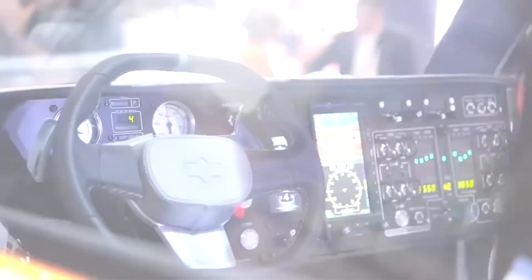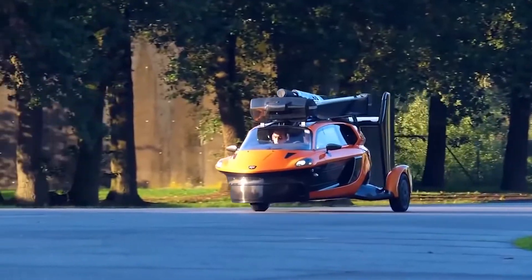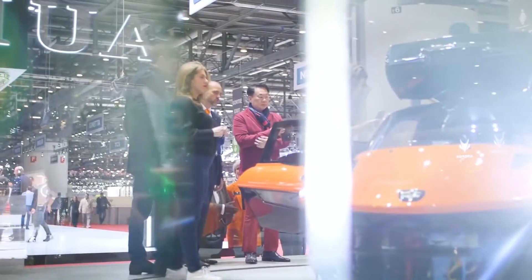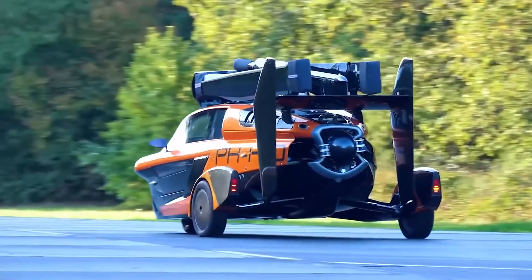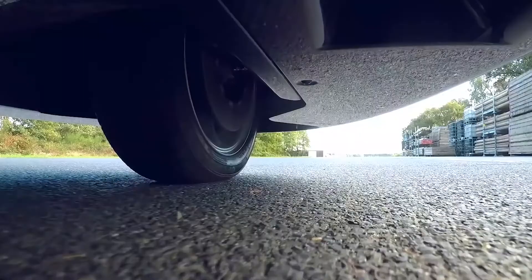In fact, there were lots of similar attempts before, but none of them reached the stage of mass production. This car costs about the same as an ordinary helicopter. What makes it better? The brainchild of Dutch engineers can reach the take-off point on its own — that's a big plus.